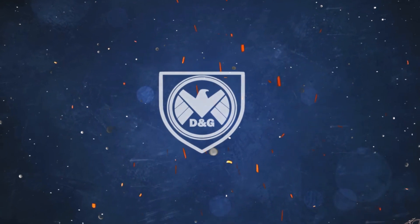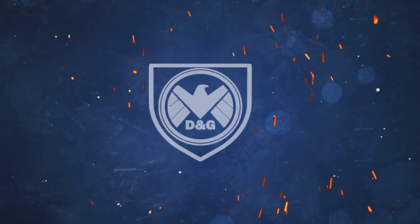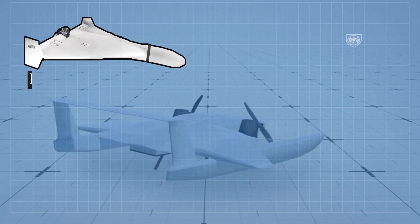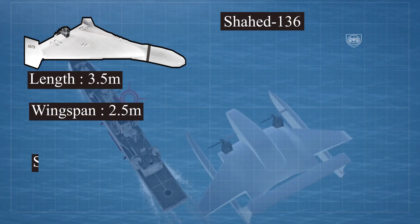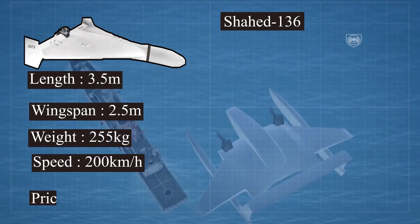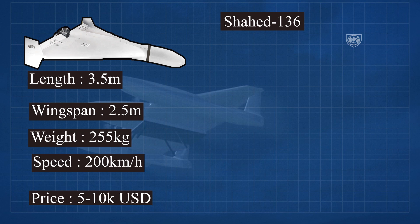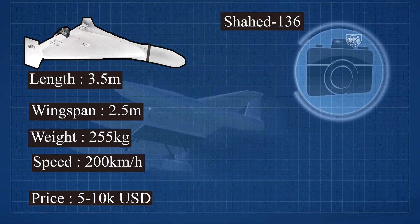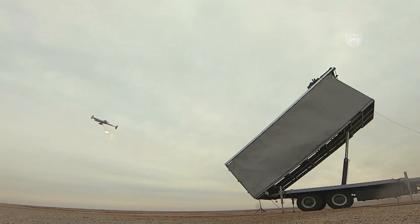I'm your host Eisev and welcome to Defense and Geopolitics. Let's first start with the basics. The main kamikaze drone of the Iranian Aerospace Division is the Shahid-136. This drone is 3.5 meters in length, has a wingspan of 2.5 meters, weighs around 255 kilograms including the payload, can reach a speed of up to 200 kilometers per hour, and likely costs around 5 to 10 thousand dollars per piece — which is pretty insane.